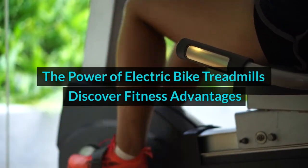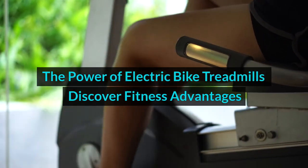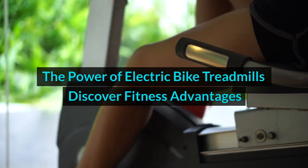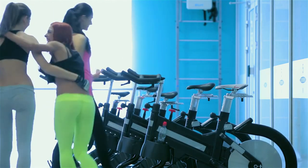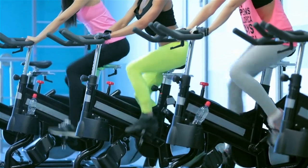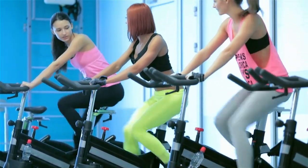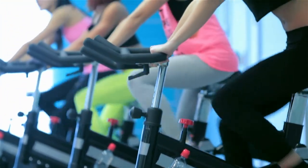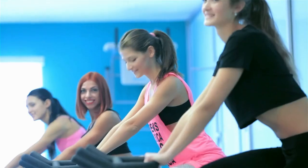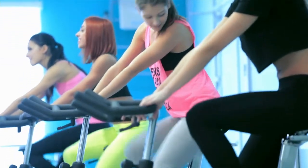The Power of Electric Bike Treadmills: Discover Fitness Advantages. Today we're delving into the exciting world of electric bike treadmills — a new innovation and fusion of traditional exercise equipment and modern technology. We'll explore the numerous benefits of incorporating electric bike treadmills into your fitness routine and how these devices can revolutionize your workouts.